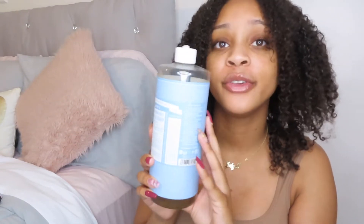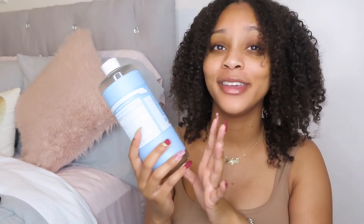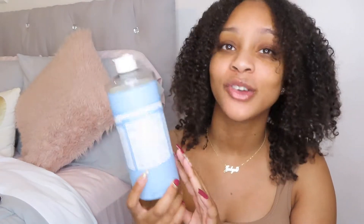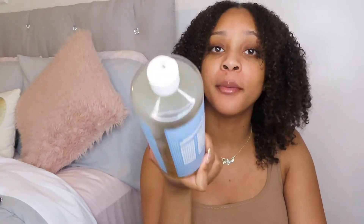One of the best things about Dr. Bronner's is that a little goes a long way. I've had this for over a year now and it works great and I still have some left. You can get this from Walmart, Kroger, or Target, and I think it costs around nine to ten dollars for a whole bottle. This bottle is about as big as my head, so you're definitely getting your bang for your buck.